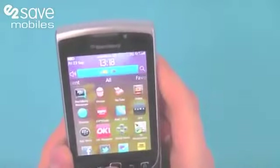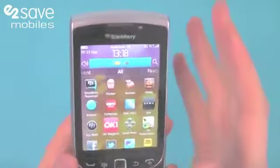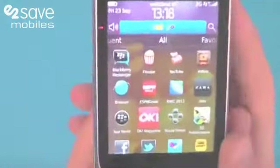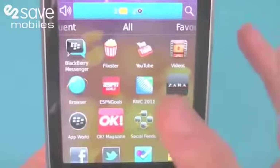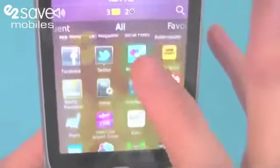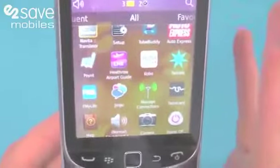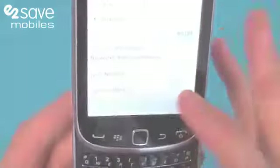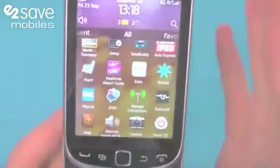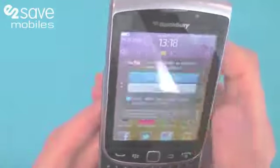The BlackBerry Torch 9810 is running BlackBerry's new BlackBerry 7 OS, their latest operating system. If you have a look at this screen you can just see how vivid and bright the colours are and how easy to read the text is no matter how small — that's BlackBerry's liquid graphics coming into play, so your gaming, internet browsing, and movies are really going to come to life with that.